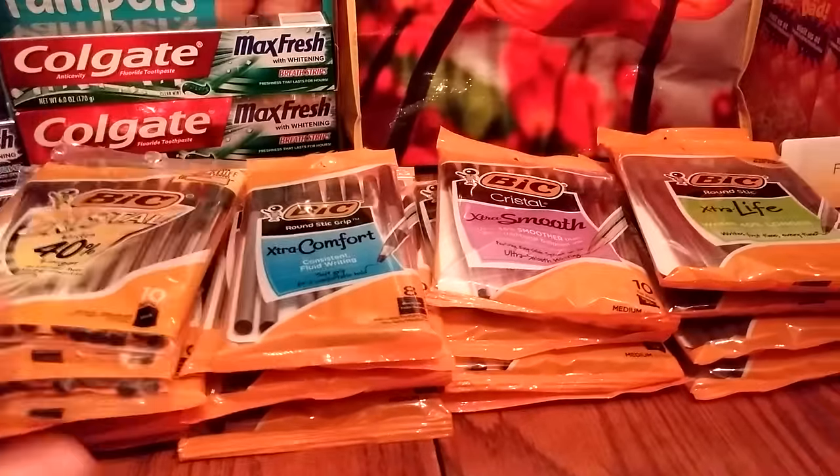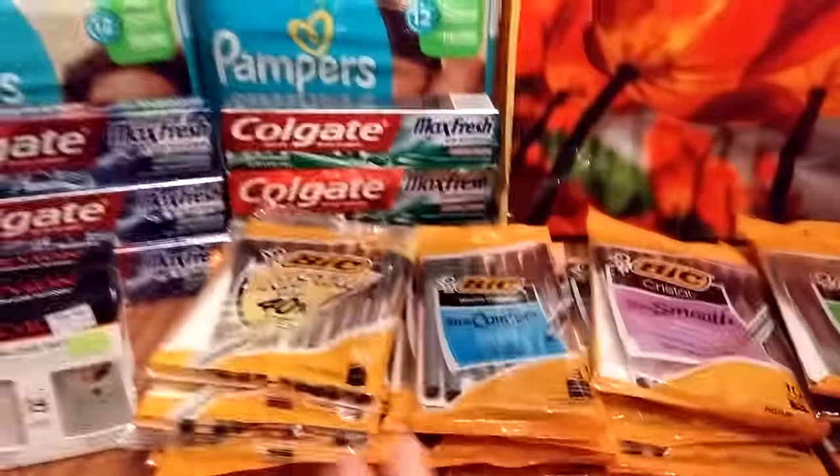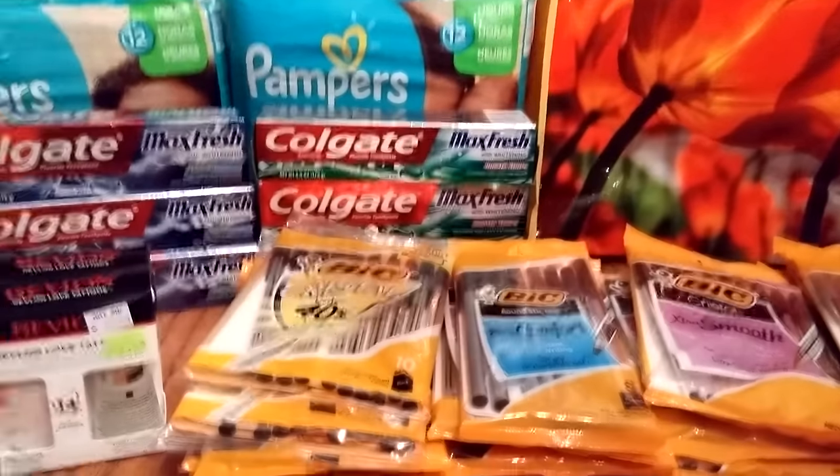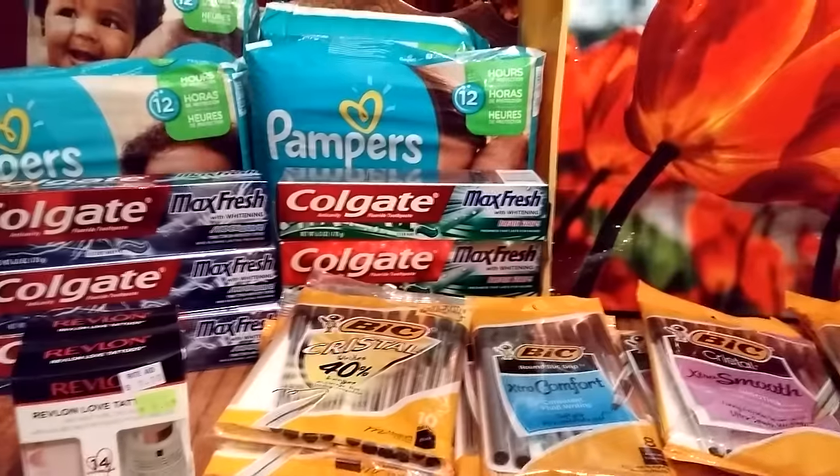I did this multiple times, and this was over a few stores — I didn't take everything from one store. I went to three stores today.